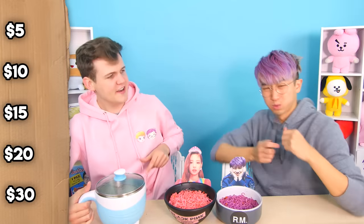Now Justin, I'm gonna need you to guess the price on the ramen cooker. How much do you think we paid for this? I would say $20! Okay Justin, you're gonna lock in $20!